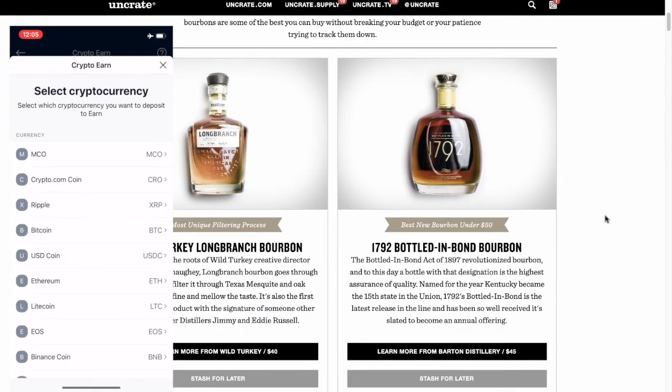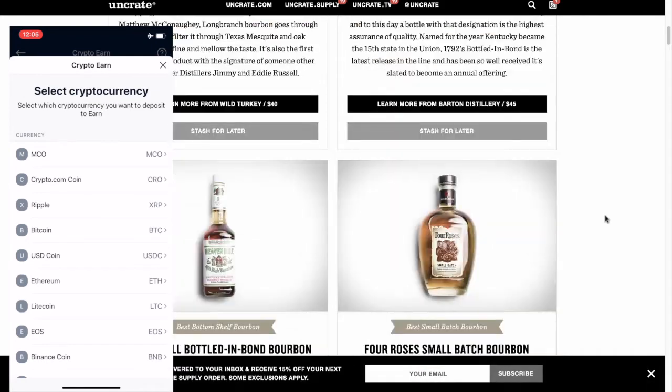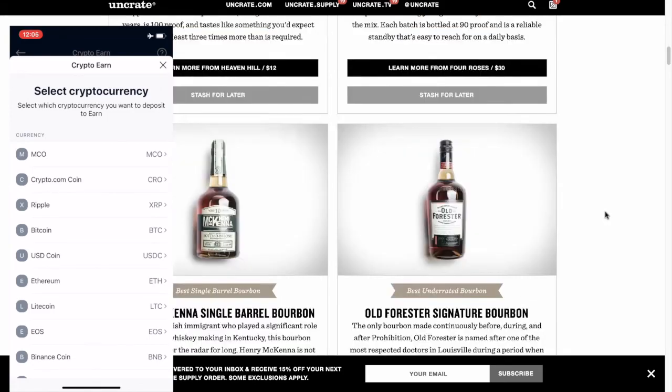All right, so that is it. I hope this was helpful, guys. Use the link below if you don't already have it, or if you've downloaded the app within the last few days, check to see if you can still enter the code. And until next time, talk with you soon. Take care. Bye-bye.